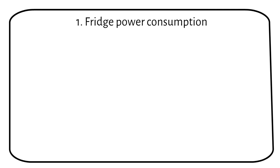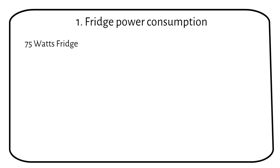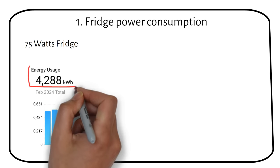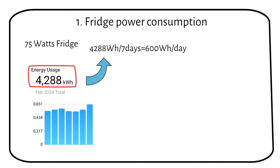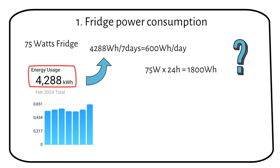First, we have to figure out the power consumption of the fridge. My fridge is rated at 75 watts and it also has a small freezer section. In my previous video I talked about the total consumption of this fridge over the span of a week. The total power consumption over one week is 4288 watt hours. If we divide this by 7 days, we get 600 watt hours. Now you might wonder: 75 watts times 24 hours equals 1800 watt hours, and not 600 watt hours.